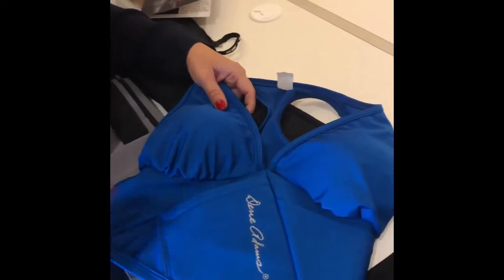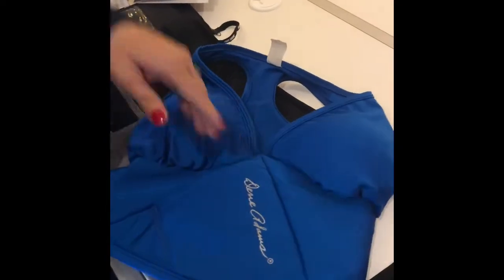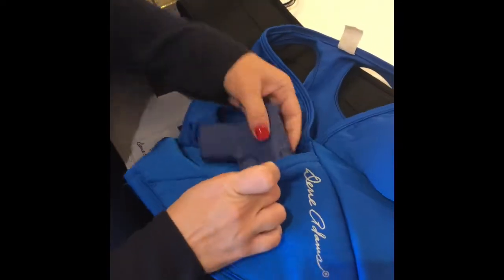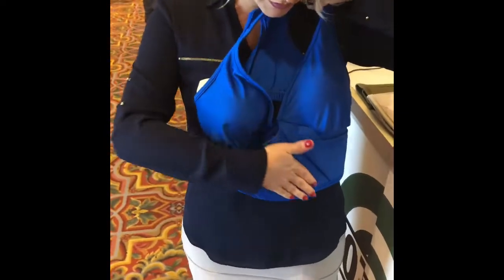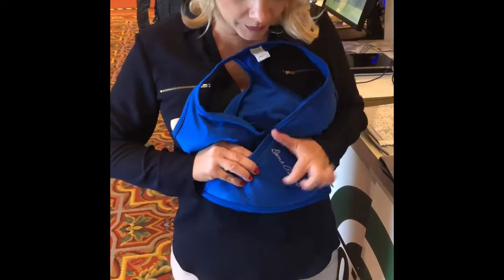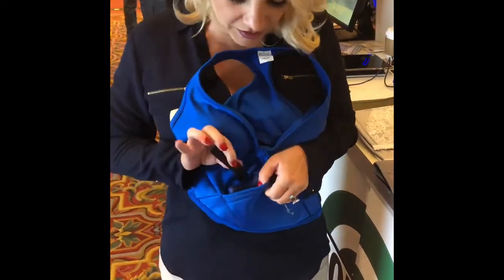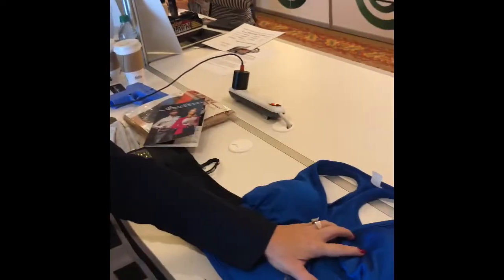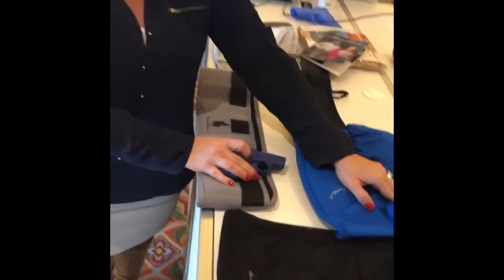The active bra holster is a moderate support active bra. You have the little cup inserts that you can take out if you want. And here is where you holster your gun. It holsters in a safe direction — you'll notice it's not sweeping your neighbor, it's pointed down. And then you have a hard built-in trigger guard and a breakaway retention tab, just like on the others. You have two rows of adjustability in the back.